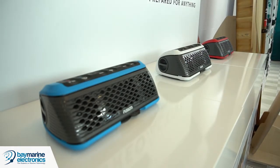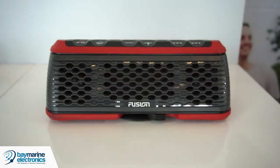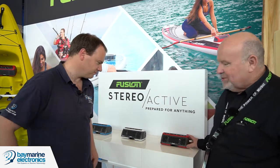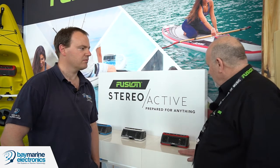It's a bit of a world first, like most Fusion products. This unit looks somewhat like a Bluetooth speaker but in fact it's a fully integrated stereo system. Most units that look like this are just Bluetooth speakers where you stream your phone music direct to the speaker, but this unit has AM and FM tuners, plays USB, and you can wire your phone in via Android or Apple, and also stream Bluetooth music directly from your phone.